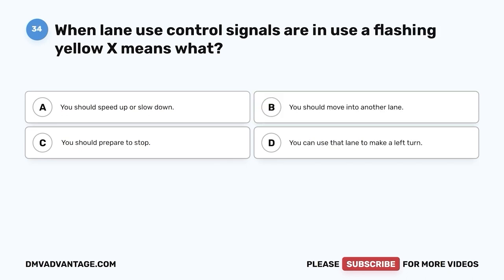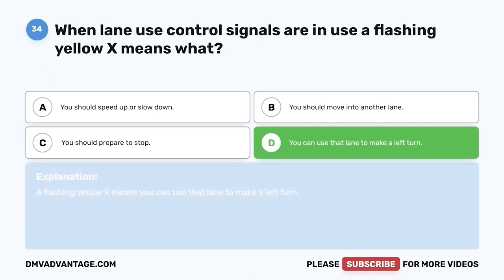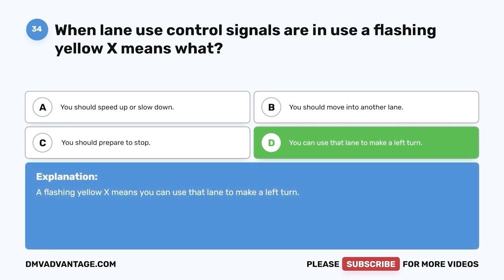Question 34: When lane use control signals are in use, a flashing yellow X means what? A. You should speed up or slow down. B. You should move into another lane. C. You should prepare to stop. D. You can use that lane to make a left turn. The correct answer is D. A flashing yellow X means you can use that lane to make a left turn.